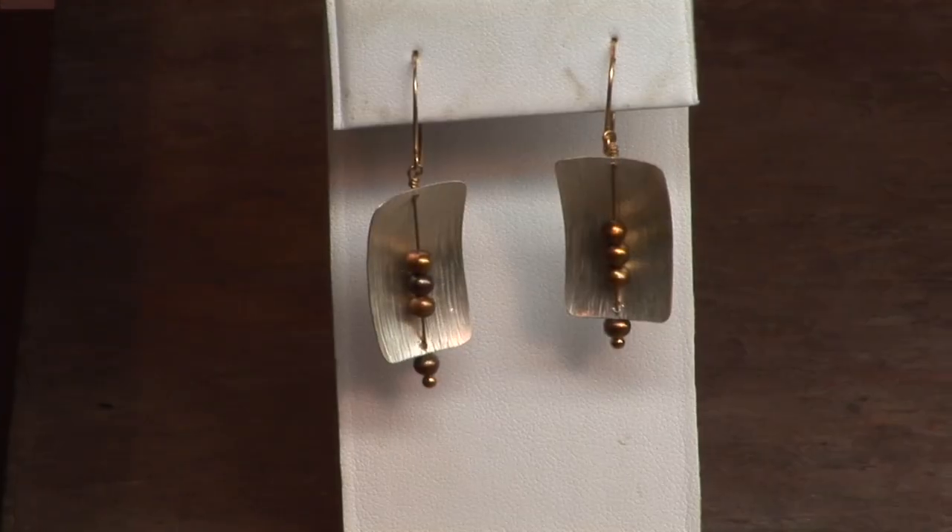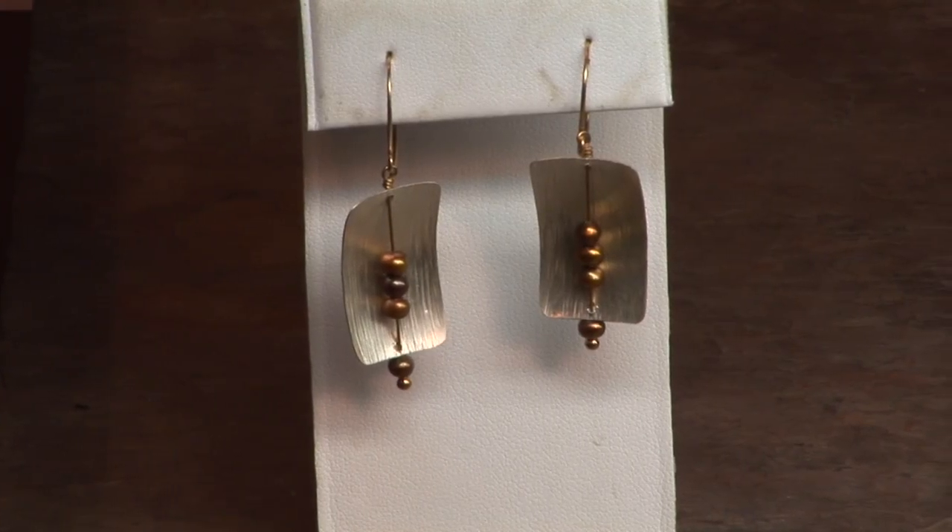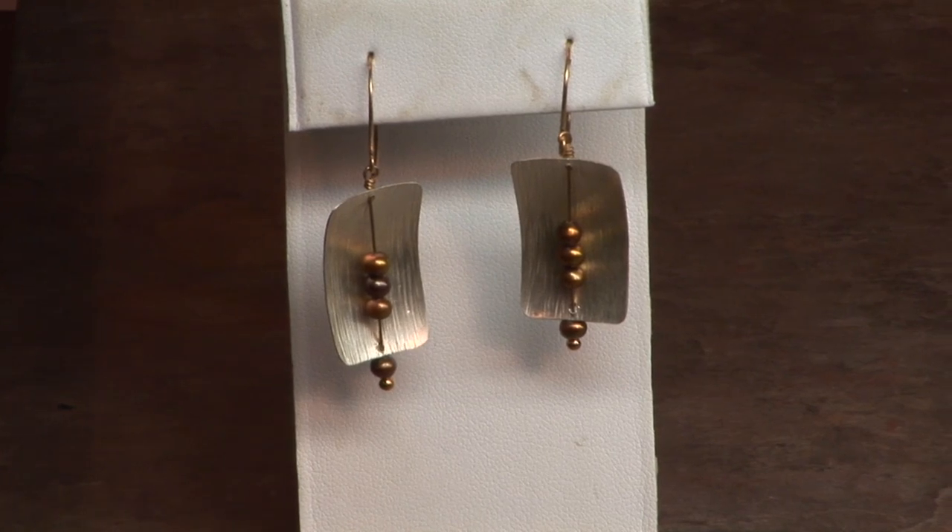That's part of the challenge I like as well — engineering something to hang the way you want it to, or to be composed the way you want it to. The piece I'm wearing right now is called Tumble, and it was conceived as a sketch. I like presence — I like a lot of visual presence in my jewelry, whether that takes form in a more structured piece or something that just has a lot of visual presence to it, like this piece does.